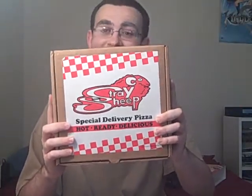And it comes in this — a pizza box. And no, there aren't any slices in it, unfortunately. 'Stray Sheep Special delivery pizza. Hot, ready, delicious.' Alright, let's open this up.